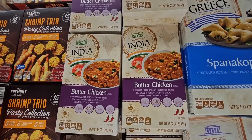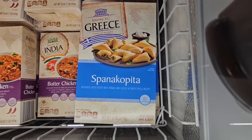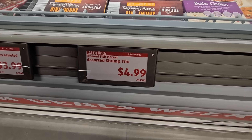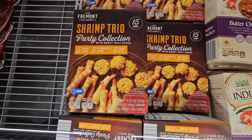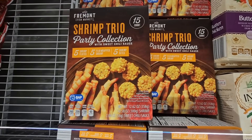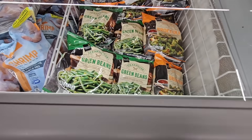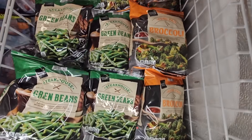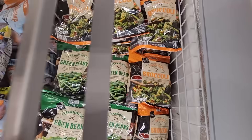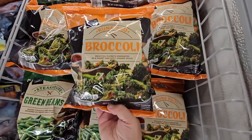$3.49 for the Garlic Cheese Flatbread — that sounds really good. It doesn't come with the sauce, but you can use any sauce you want. $6.49 for the Butter Chicken — I like Butter Chicken, I may have to try this. Those look so good. Right next to it, the Samanacopia for $4.49 — that's good as well. $4.99 for the Shrimp Trio Party Collection — there's 15, so there's 5 of each. And $2.29 — Kung Pao Broccoli. That sounds really good — broccoli with a kick? Absolutely.